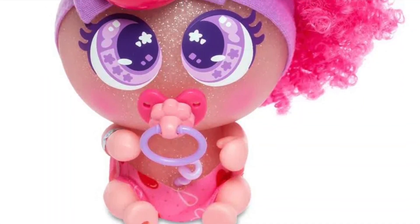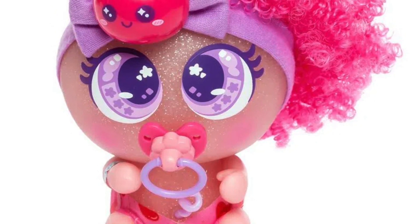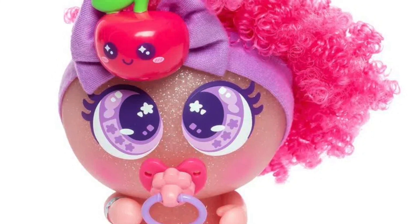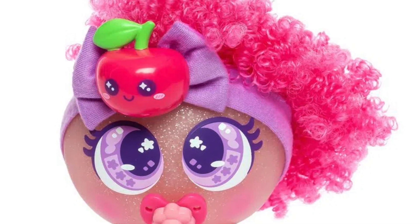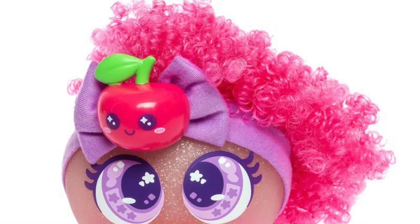Cherry is the most cheesy baby in the nursery. That's so cute! So if I was about to adopt one of these, I would definitely adopt her. She's so cute. I wish I could adopt one. They're so cute! I love them. These three nerlies are just adorable, aren't they?